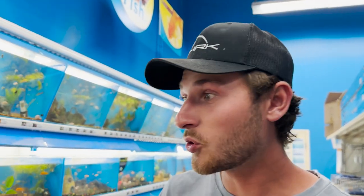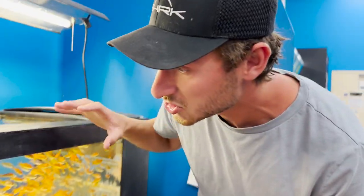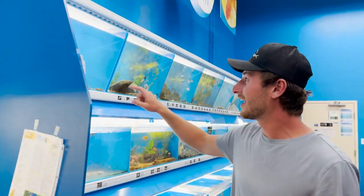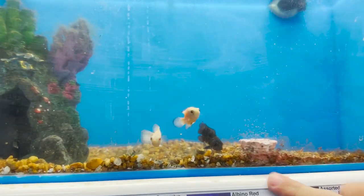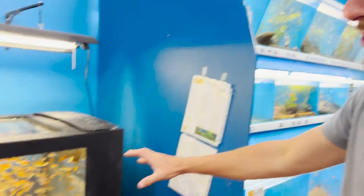We just pulled up to the fish store - check it out, look at how many feeder goldfish they have! These are actually baby goldfish used to feed other people's pets, which kind of seems inhumane, but believe it or not fish actually do eat other fish. Come check this out - look at these baby oscars right here, baby albino and regular tiger oscars. These guys are so cute, I want to buy them really bad, I just don't have a place for them right now.